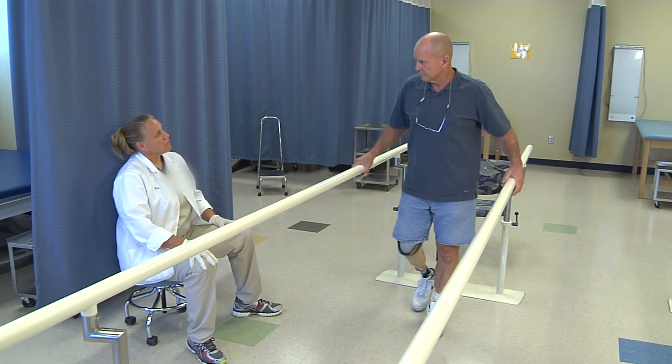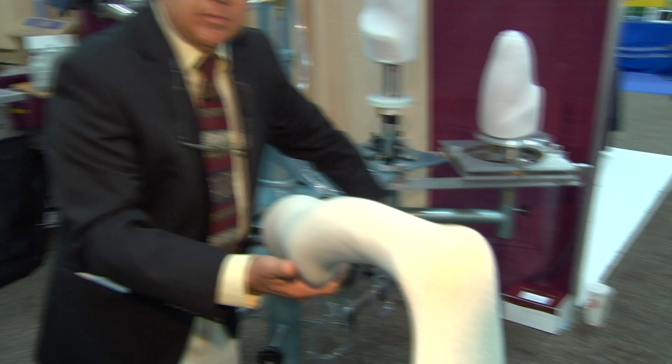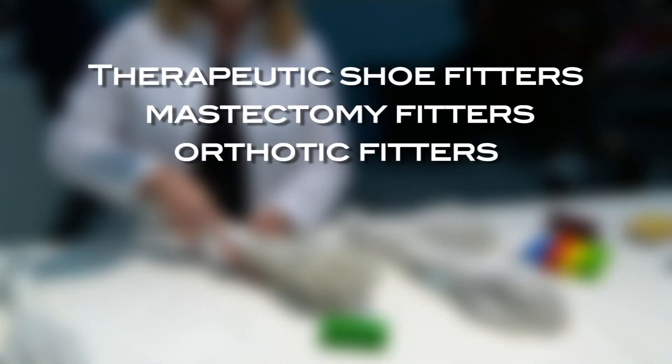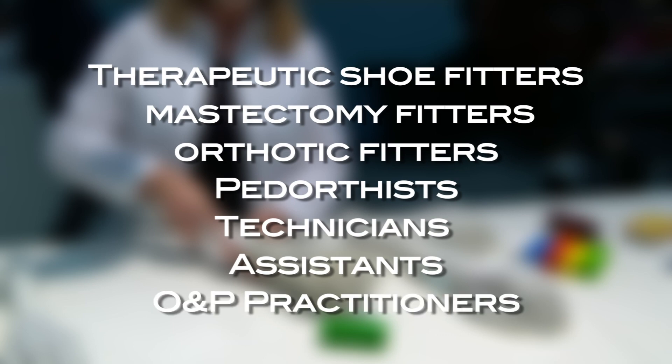O&P's unique blend of interpersonal and technical skills make the profession attractive to people from a wide variety of backgrounds, and affords them opportunities in a number of professions, such as therapeutic shoe, mastectomy, and orthotic fitters, pedorthists, technicians, assistants, and O&P practitioners.